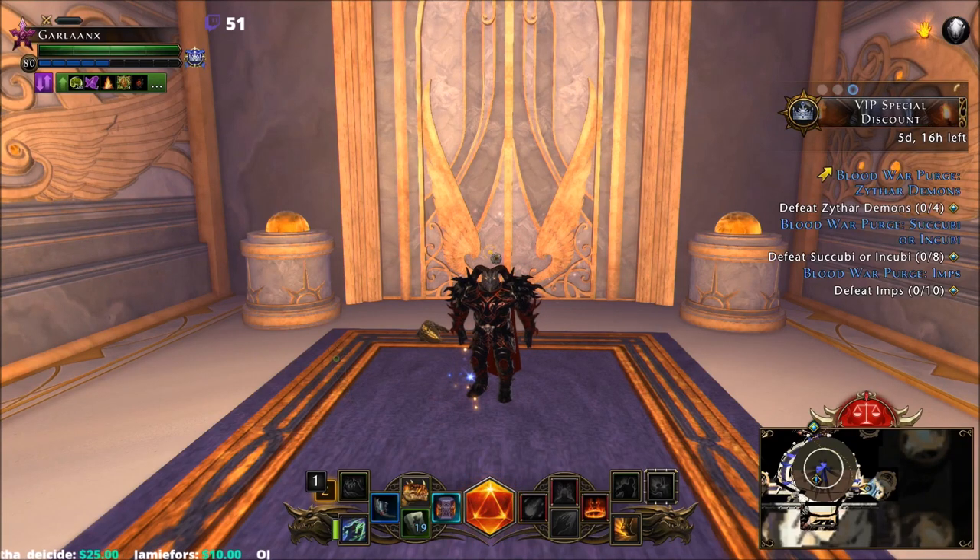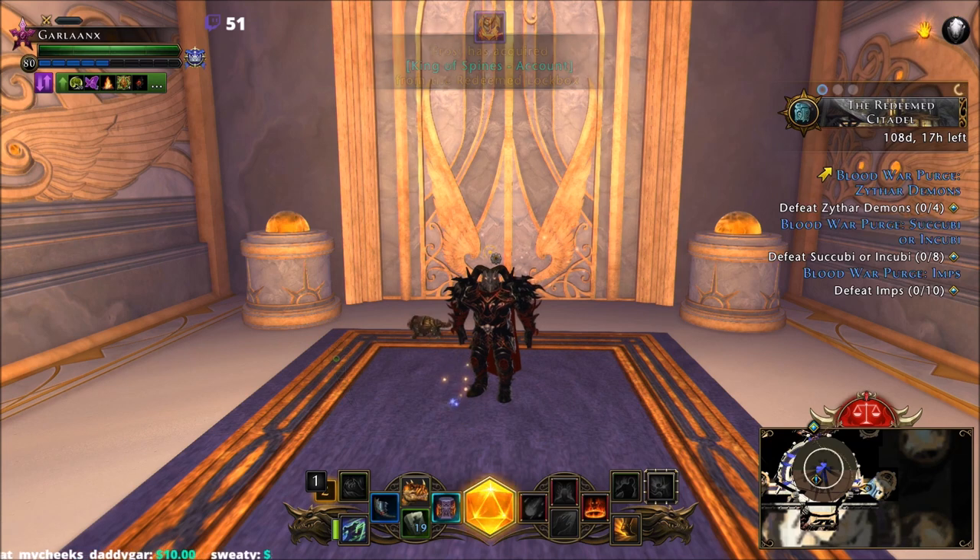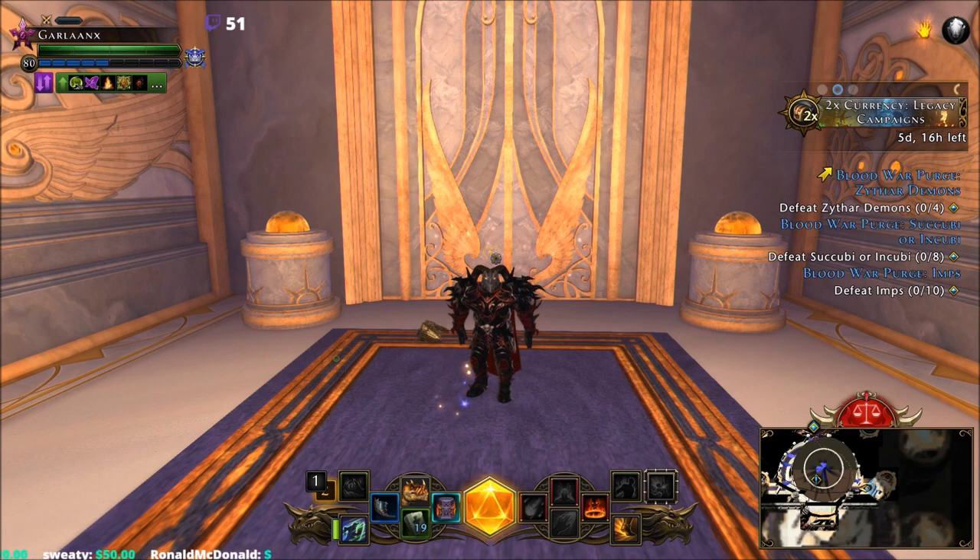Welcome back everyone, it's Garland here bringing you a new Neverwinter video. Today we're going to be going over the mount collar, a new item implemented into the game with the new mount system. If you're unfamiliar with the new mount system, be sure to check out that video we put out recently covering mythic mounts and how to obtain them.